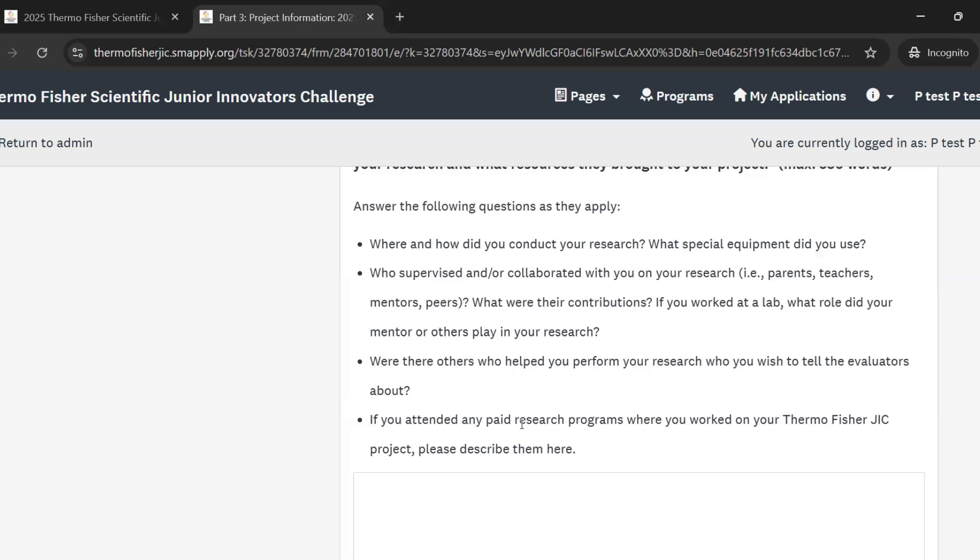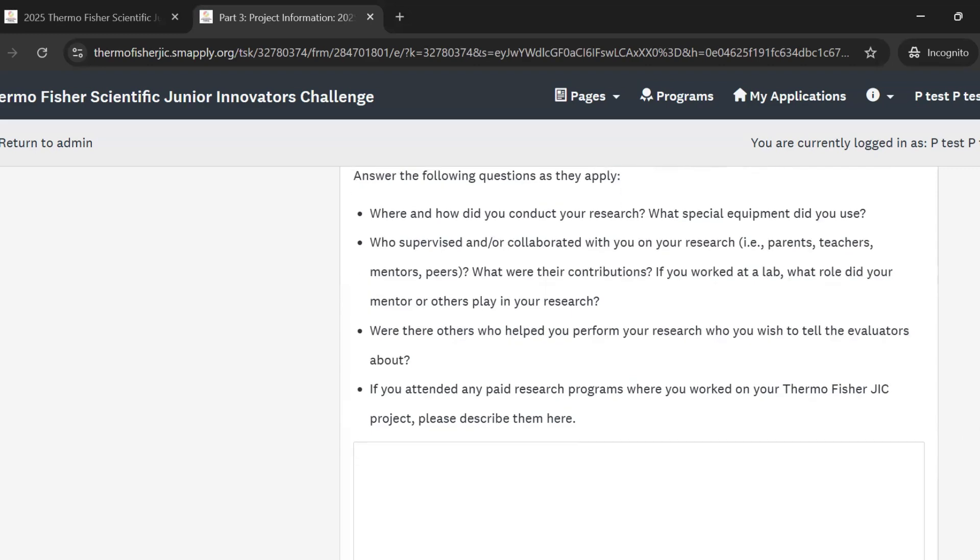This last question asks if you attended any paid research programs where you conducted your project. For example, if you attended a summer camp where you started your project or got ideas for it and had mentors who helped you along the process — again, this is totally acceptable, but we ask that you describe it here.